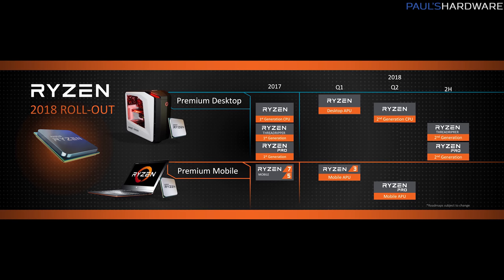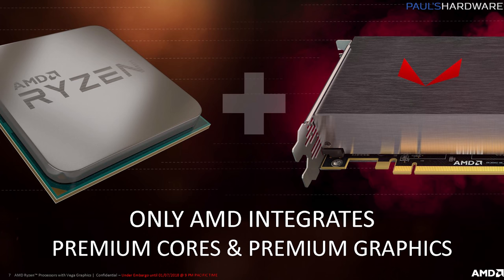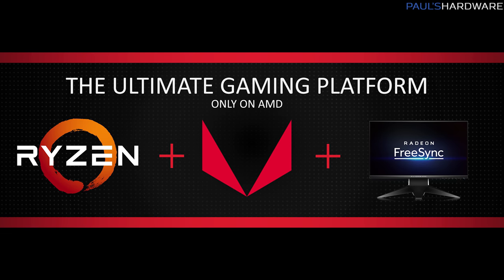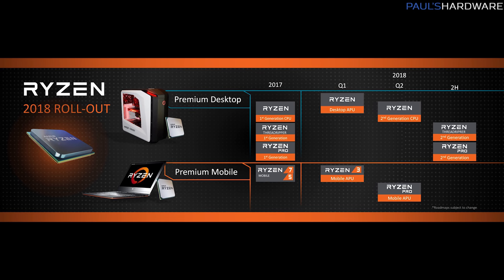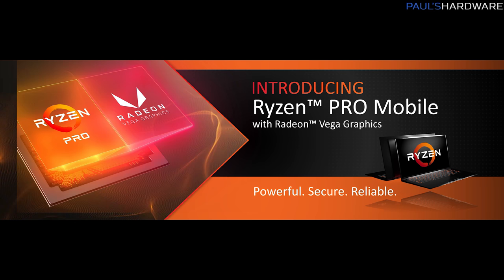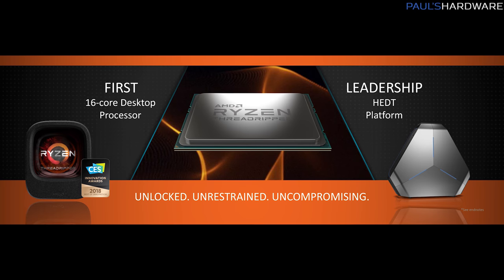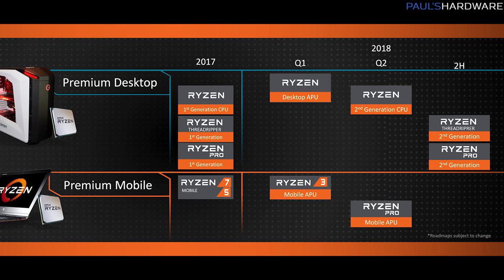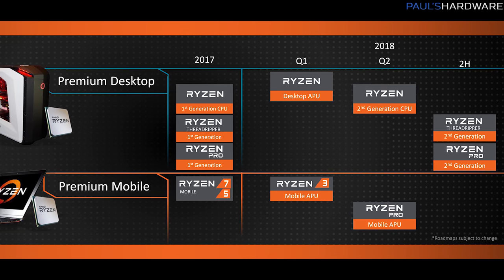Getting more specific for 2018: in Q1 we've got the Ryzen Desktop APU, coming February 12th, and also a mobile APU. So we're finally seeing Ryzen plus Vega in APUs for both desktop and mobile. In Q2 we should have Ryzen 2 in April for desktop, and also Ryzen Pro Mobile — the Pro version being more tailored for enterprise. Finally, in the second half of the year, one of the most exciting things announced is second-gen Threadripper. Very sparse on details, but it's coming sometime in the second half — anywhere from June to December.